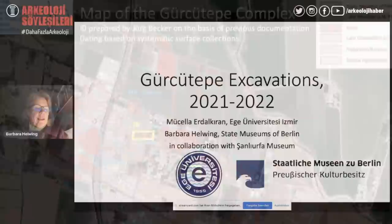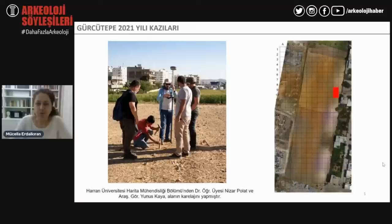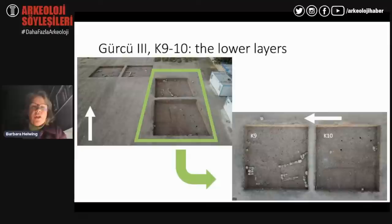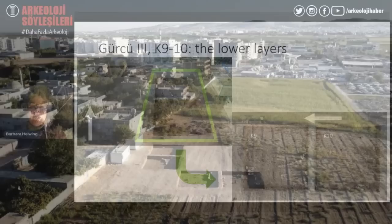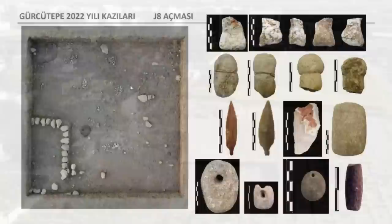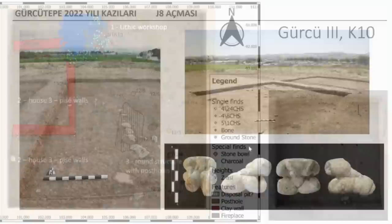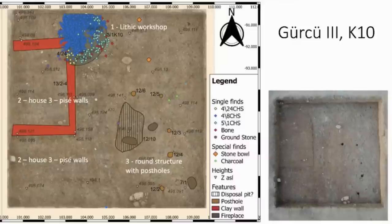In the Archaeology Harbour YouTube presentation, Gürcütepe is first introduced in English by archaeologist Professor Barbara Helwing. Then Assistant Professor Mucela Adelkaran presents information in Turkish regarding the 2021 excavations, before Professor Helwing ends the presentation with an update on 2022. I'll first be showing the site background and introduction by Professor Helwing, then presenting the 2021 excavation information myself after spending a few days translating the Turkish transcript. Finally, Professor Helwing will explain the new findings from 2022.